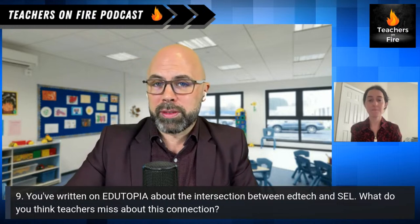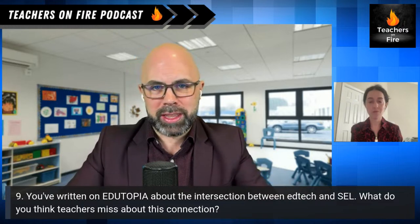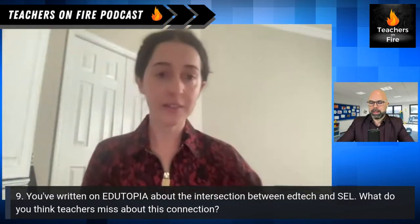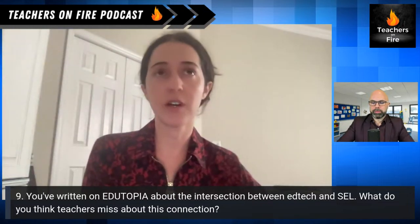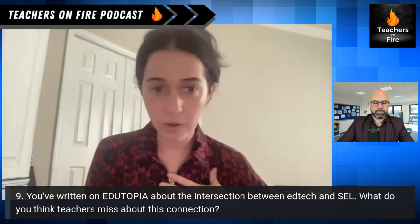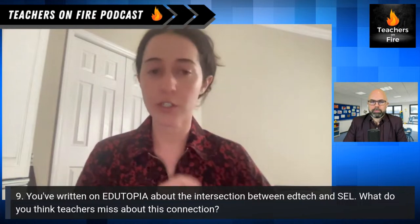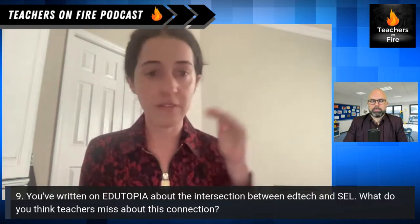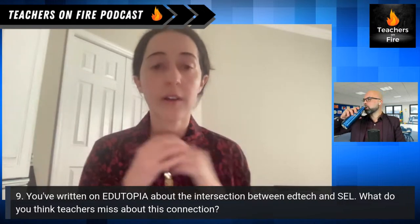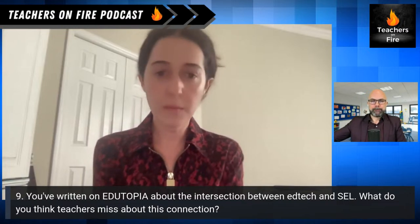Laura, you've written on Edutopia a number of times and been featured there. You've written about the intersection between EdTech and SEL, which I think is underreported. What do you think teachers miss about this connection? I hear a lot of 'I don't have time for that' or 'does that really work — I have so many standards to cover.' For me that was a game changer. I spend the first five minutes of our bell ringer doing a check-in with a Google Form of emojis — how are you feeling today — and students can articulate: happy, mad, sad, frustrated, tired, excited, nervous.